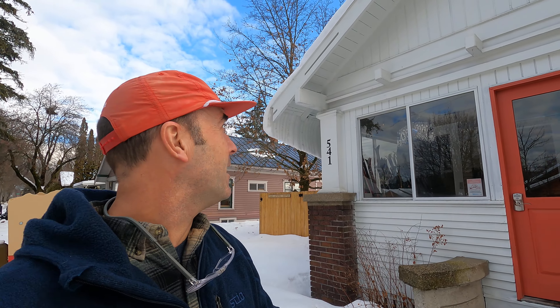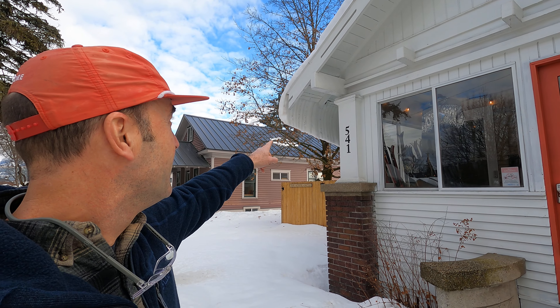The snow is coming off of the eaves like crazy with this warmer weather. You can see right here — that's about two, three feet of snow coming off of the roof. So be careful around those eaves right now. Snow is coming off and snow is starting to melt.